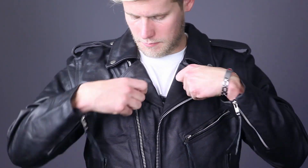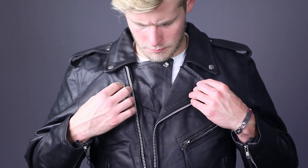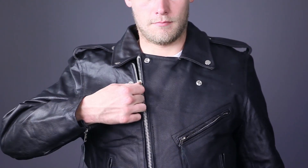It has a heavy duty zippered closure with snap down collar and lapels. You can zip the jacket all the way up by unsnapping the lapels, giving you dual layered wind protection.